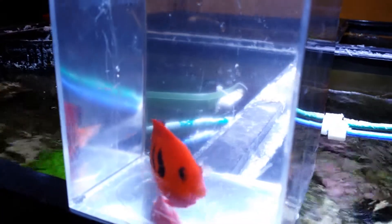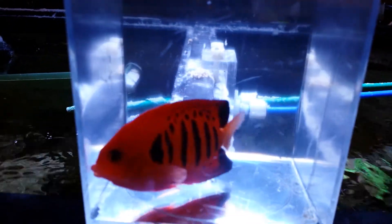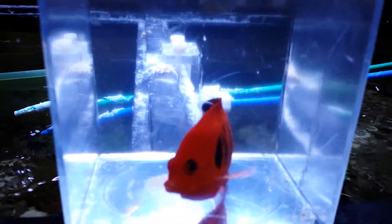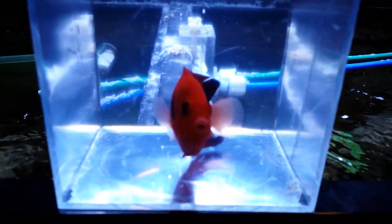He just came in today — they probably had like 40 of them, and I took what I thought was the best looking one. Actually I took two: I took this guy, and then I took another one that's probably about an inch and a quarter, and my daughter's begging me to put him in her tank. We shall see.